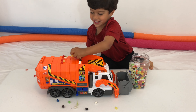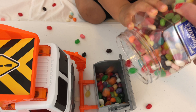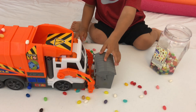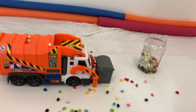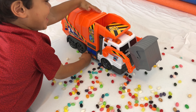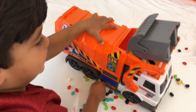Whoa! This garbage truck has a big bucket. Should we put some more in? Whoa! You know what? It's huge. All right. Let's see if you can push the buttons to get the garbage truck — get all the garbage out. Going to get all the garbage out? You got it.